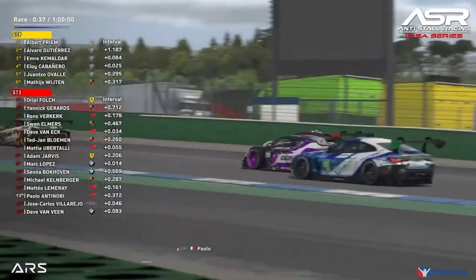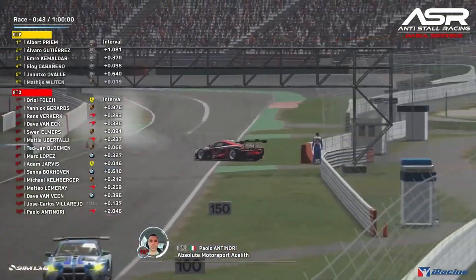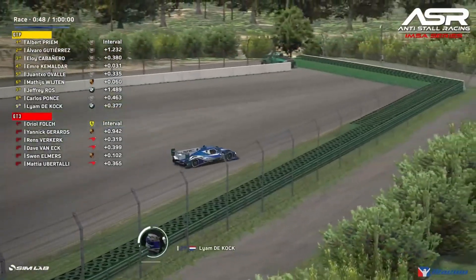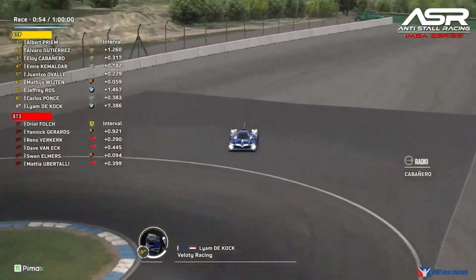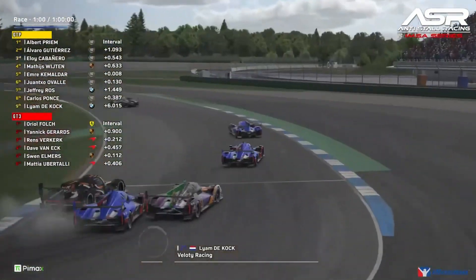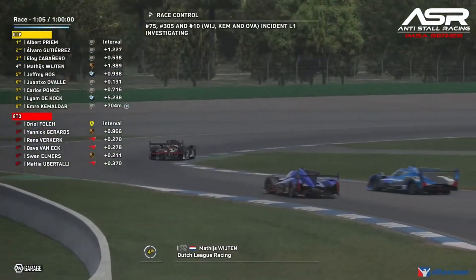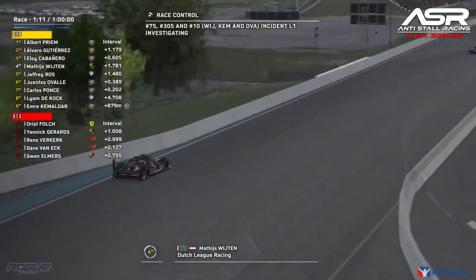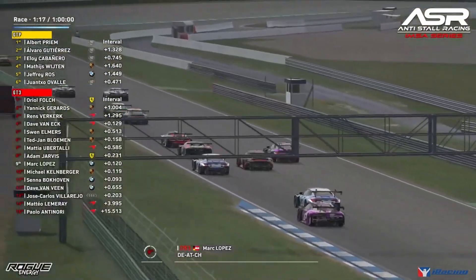Paulo Antinori is off at the back — a very poor start, hitting the wall twice. Liam De Coq also off at the hairpin in the GTP field, though he carries on. Eloi is not happy with Emre from the start. Matthias Wighton makes a double overtake into the hairpin but there's big contact. Jeffrey Ross has to take avoiding action. That incident is already under investigation by race control. Mateo Lemroy also off in the hairpin section — contact with four wide in the GT3 field.